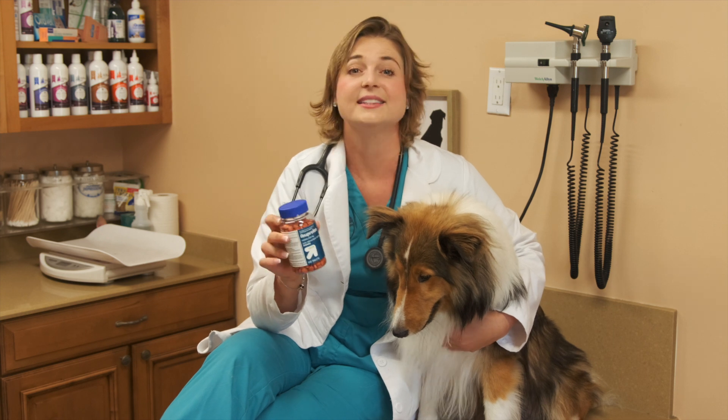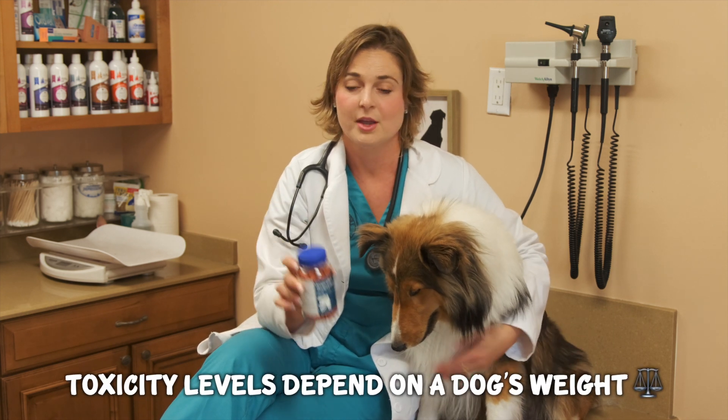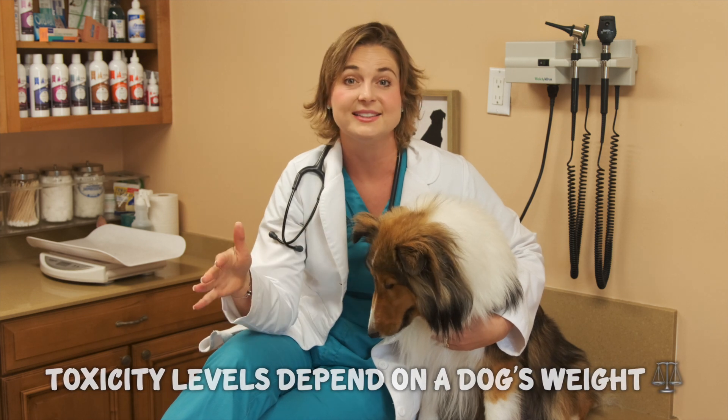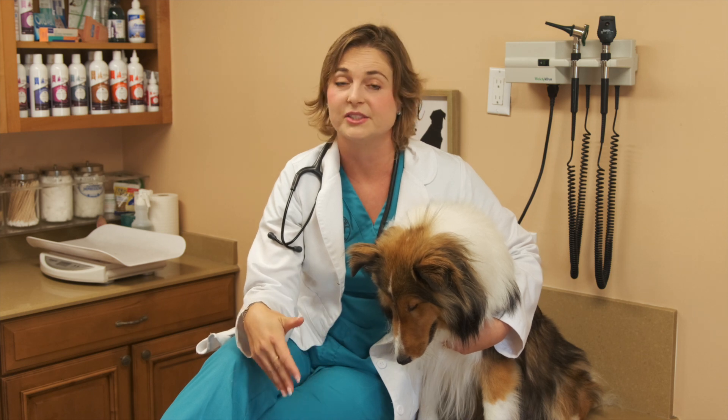If you have a small dog ingesting one tablet, it's going to be very toxic to them. Larger breed dogs can ingest more tablets, but in any scenario, bring them to your veterinarian right away after they eat these pills to get a detox procedure.